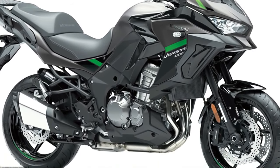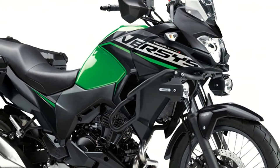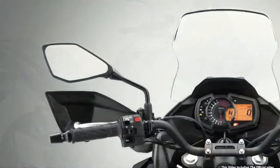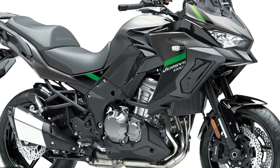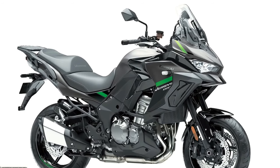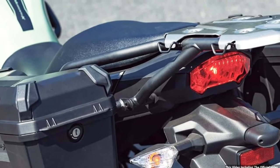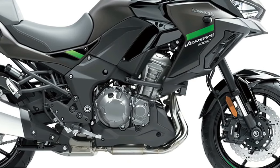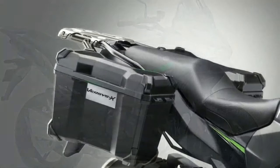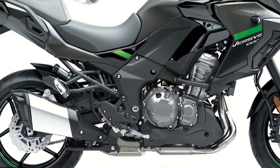Three variants of the Versys 1000 will be available to European customers in 2024: Standard, S, and SE models, with two new color options across 12 total model options. The standard model shares many attributes with the other two machines, including an assist and slipper clutch, electronic cruise control, three-mode Kawasaki traction control, selectable power modes, and integrated anti-lock braking. The standard machine is also available in Tourer, Tourer Plus, and Grand Tourer addition model types from Kawasaki dealers.